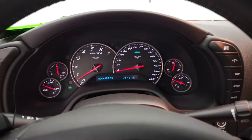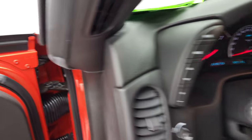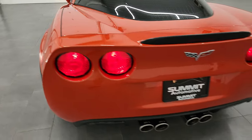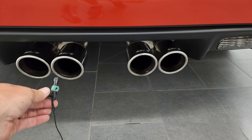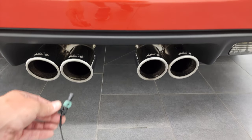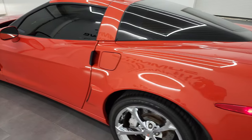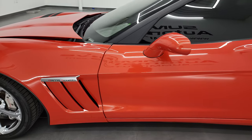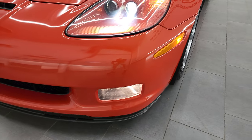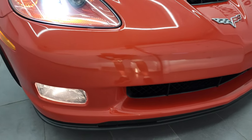Since we're already started up, let's go check out that Borla exhaust. The Borla exhaust has a nice little rumble to it. You can see that those HID headlamps are working nicely, and the fog lights are working nicely as well — just a really, really nice car inside and out.